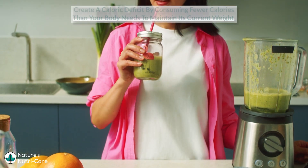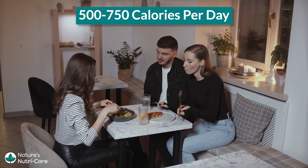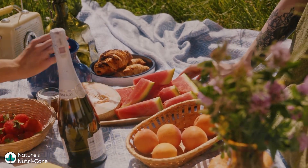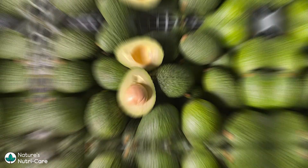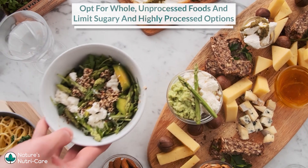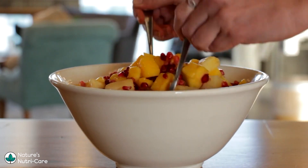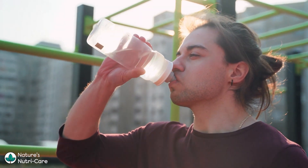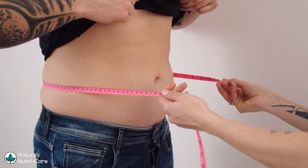Nutrition plays a crucial role in effective belly fat loss. To start, create a caloric deficit by consuming fewer calories than your body needs to maintain its current weight. Aim for a deficit of around 500 to 750 calories per day. Focus on a balanced diet with lean proteins, complex carbohydrates, and healthy fats. Include foods like chicken, fish, whole grains, fruits, vegetables, avocados, nuts, and olive oil. Opt for whole, unprocessed foods and limit sugary and highly processed options. Practice portion control by paying attention to serving sizes and consider eating smaller, frequent meals. Stay hydrated by drinking plenty of water throughout the day as it supports metabolism and digestion. Remember, consistent effort is key to achieving successful belly fat loss.